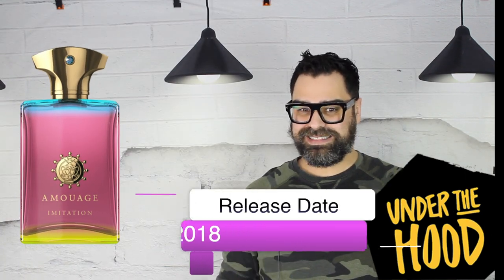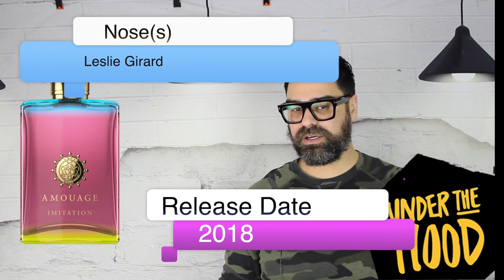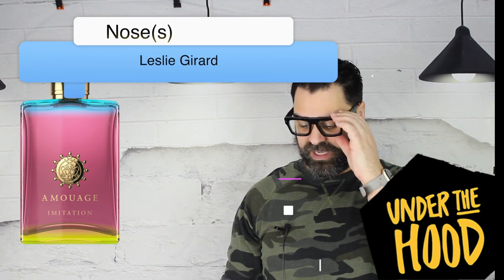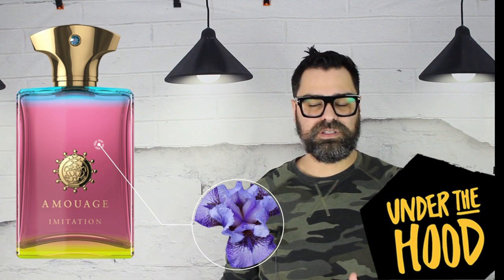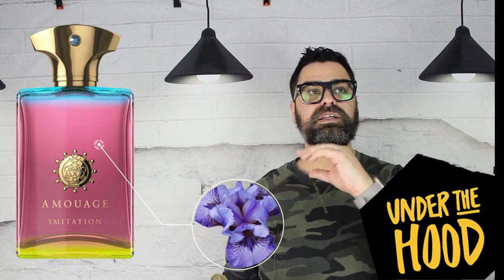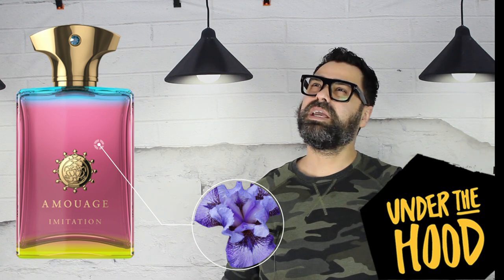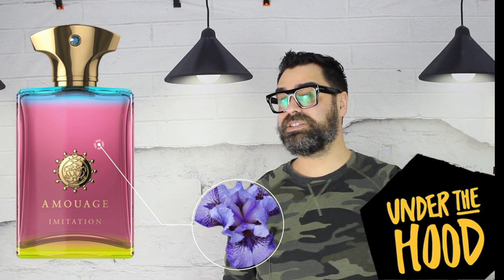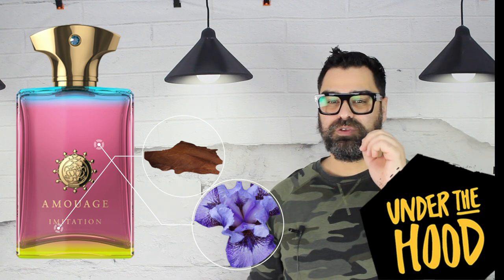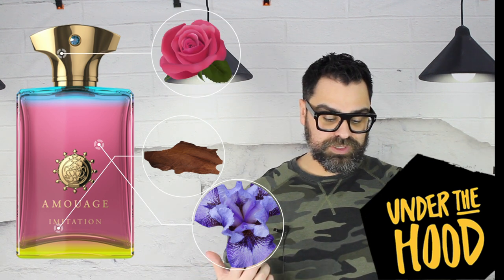Let's go under the hood. Imitation Man's release date was back in 2018, and the nose behind this is Leslie Girard. The major notes to my nose — this is not a full-fledged review — are iris, leather, and rose. This is an iris-based fragrance and it gets compared a lot to The Autumn, but this is not The Autumn and it definitely isn't in the same genre.